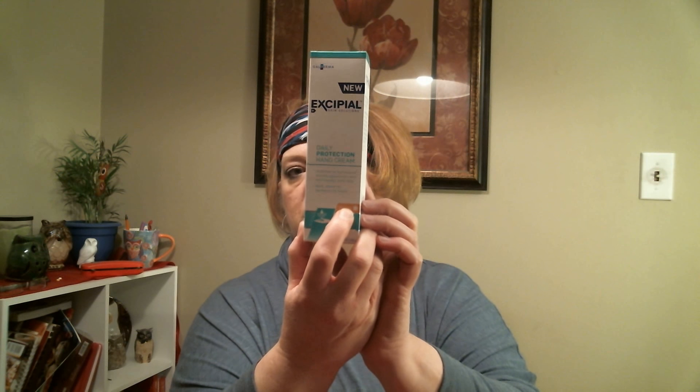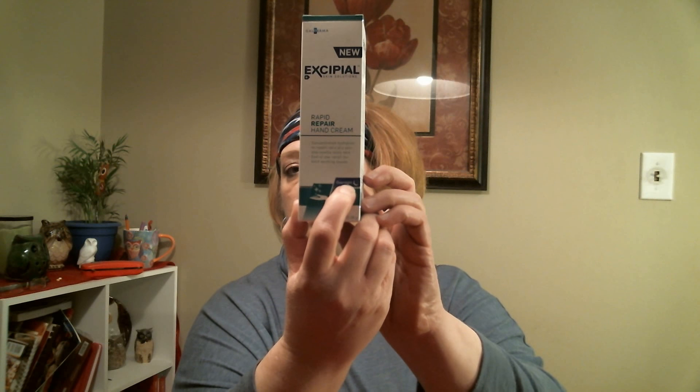It's the weirdest thing with him — his hands will be totally fine when the weather is above about forty degrees, but as soon as it drops below forty they start cracking and bleeding. This one is a daily protection hand cream for daytime — you can see that right there — and then it comes with a rapid repair hand cream for overnight.